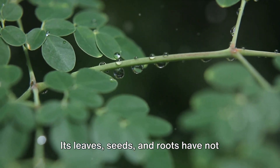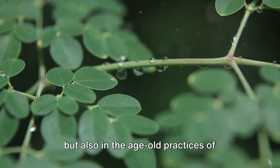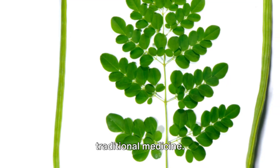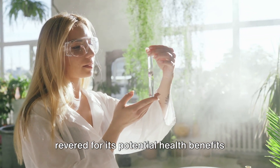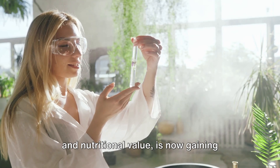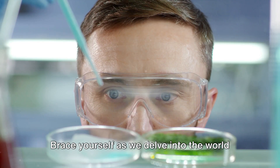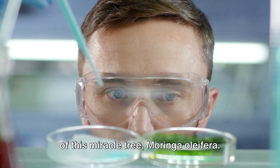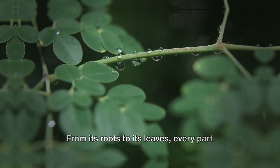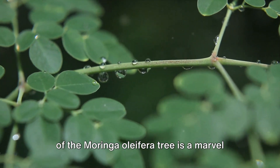Its leaves, seeds, and roots have not only found their way into local cuisines but also into age-old practices of traditional medicine. Moringa oleifera, a tree revered for its potential health benefits and nutritional value, is now gaining global recognition thanks to scientific research. Brace yourself as we delve into the world of this miracle tree — from its roots to its leaves, every part of the Moringa oleifera tree is a marvel of nature.